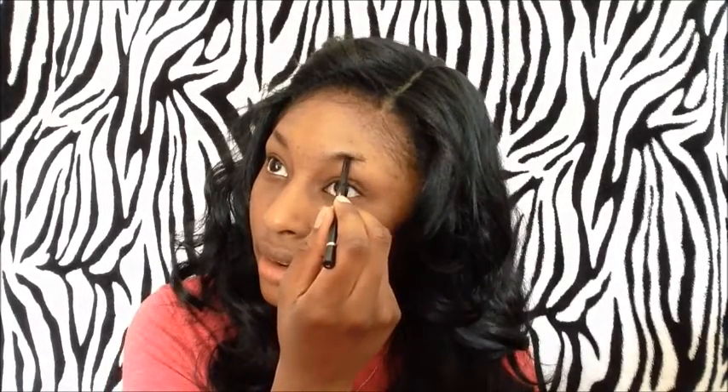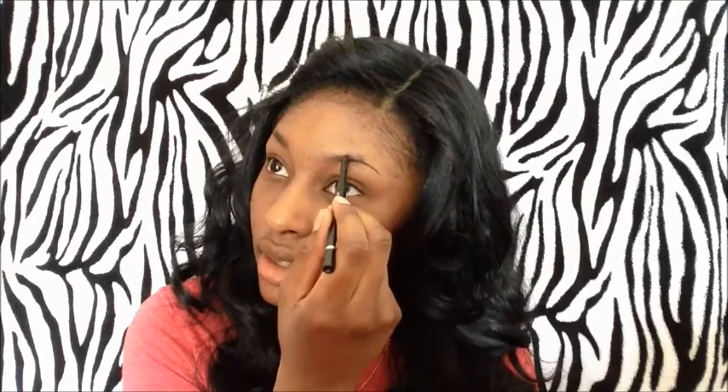Oh my gosh. I have to be able to do my whole face. My eyebrow — oh, this is a new eyebrow pencil so I'm not used to this yet. Oh my gosh. Nope, I messed up on that, I can tell. 2 minutes 30 seconds. Oh, why did I do 3 minutes? I should have done 5 minutes. Oh my gosh, I messed up.